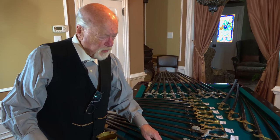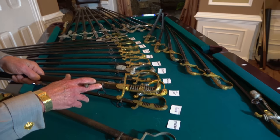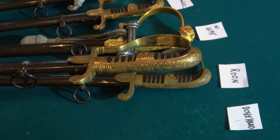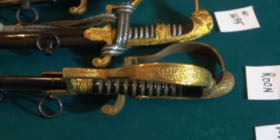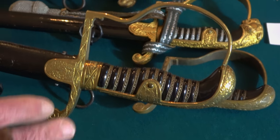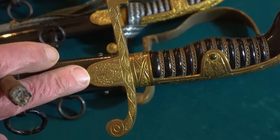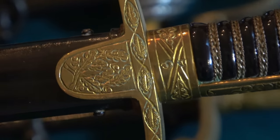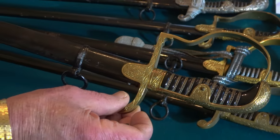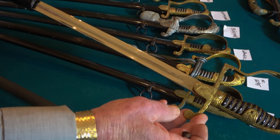Prior to the introduction of the Field Marshal Series, Eichhorn produced a sword that's a simple dove head with nice oak leaf raised designs on the back strap and also on the D-guard. Again with the celluloid over wood grip, this one is triple wire wrapped with brass wire, and you'll notice it has oak leaves on the langette. This was introduced just prior to the Third Reich and some of these swords were sold during the Third Reich time. They have beautiful nickel-plated blades.